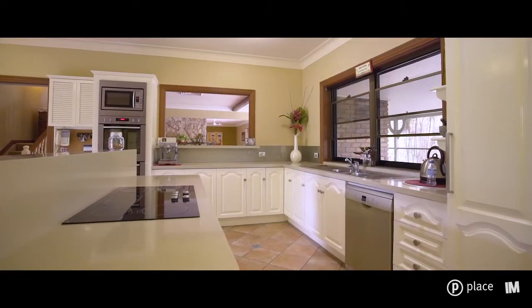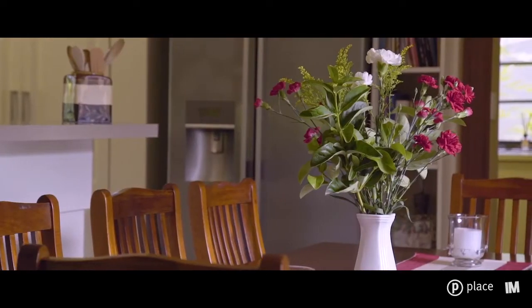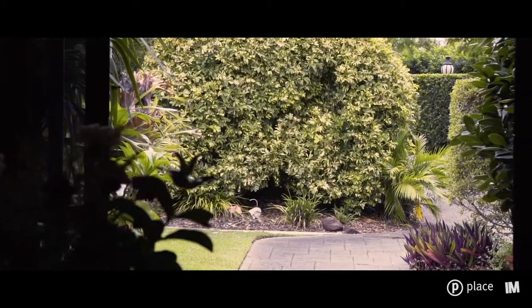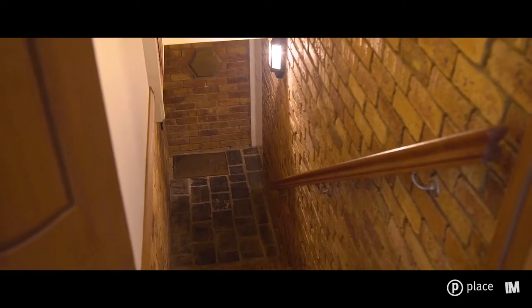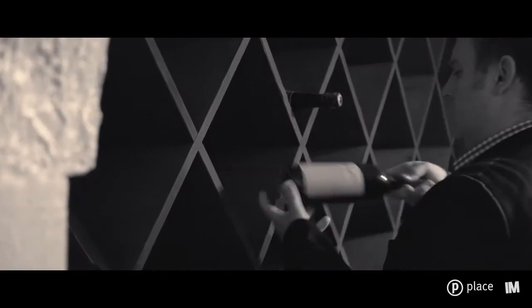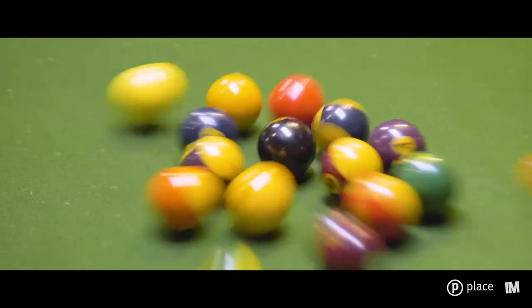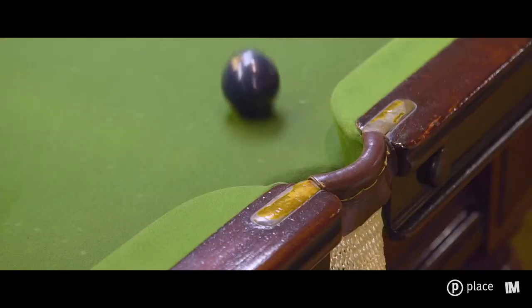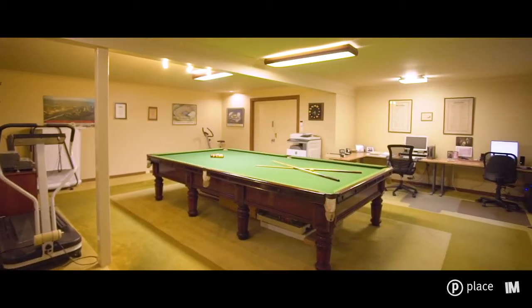The owners over the years have enjoyed many a family meal located in what I would consider the heart of the home. There is also a subterranean cellar with wine racks already built in, perfect for the wine enthusiast. The downstairs games room is the perfect place to relax with a game of snooker, with the full-sized table well and truly accommodated by this ginormous room.